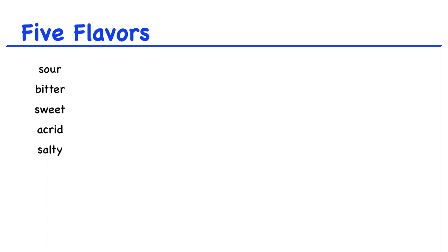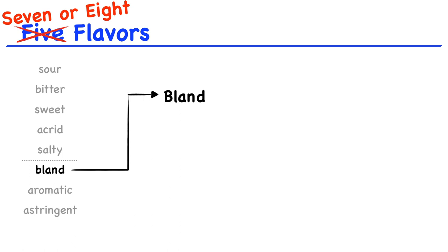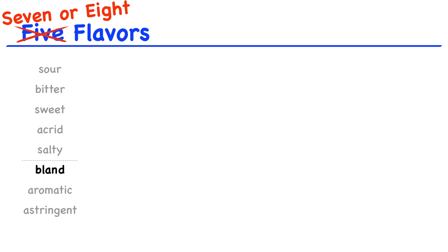Besides the five flavors, we also have additional properties that help determine the actions of an herb. Besides sour, bitter, sweet, acrid, and salty, we can also say that herbs can be bland, aromatic, or astringent. So even though we call it the five flavors, there are really like seven or eight. Bland is more like a lack of flavor, but the bland flavor has the action of promoting urination and draining dampness. We usually use bland herbs for edema and water retention or for urination problems like UTI. We need to keep this straight: bitter herbs dry dampness, meaning the dampness dries up and disappears, but bland herbs drain dampness, meaning we're promoting urination to drain dampness out of the body.